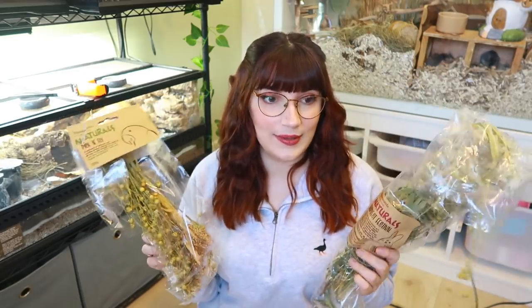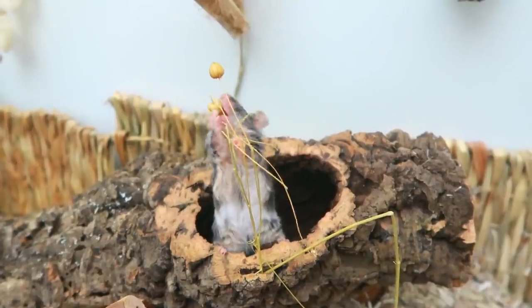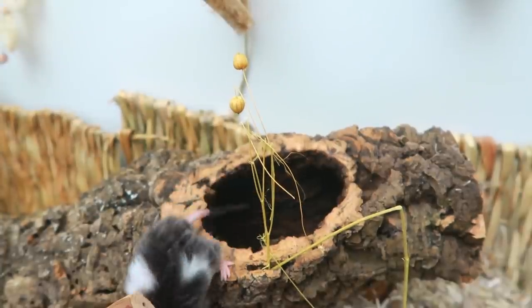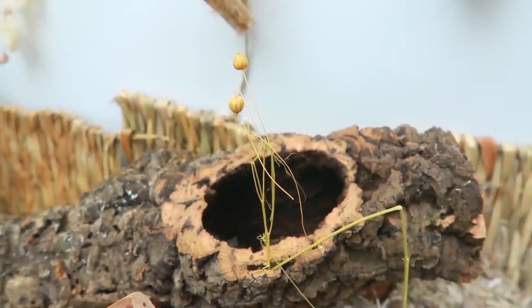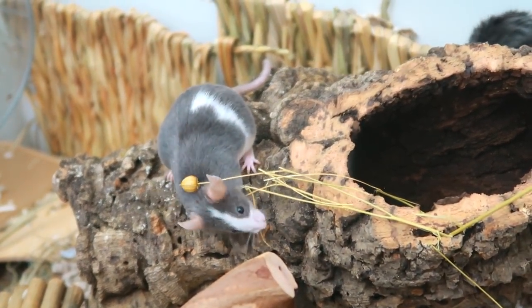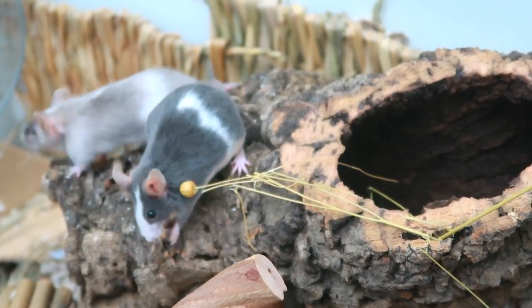The next things I love using with mice are sprays — I look like I'm holding a bouquet of flowers! These ones are the Naturals Harvest Festival and the Naturals Pick and Fly. The Harvest Festival has more grassy sprays and the Pick and Fly is more seed-based. The Pick and Fly is aimed at birds but you can use it with mice. I sell both in my store on and off. You can poke them into logs and hidey places, and they're really enriching, encouraging mice to forage just as they would in the wild.